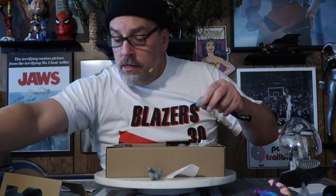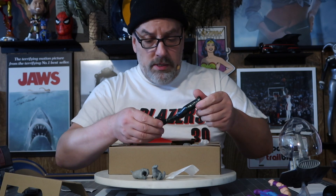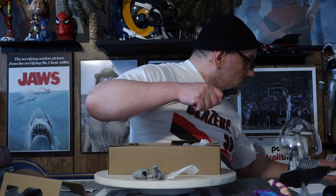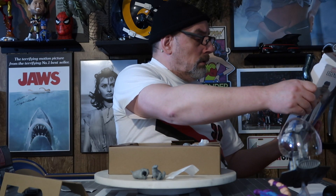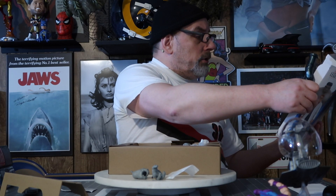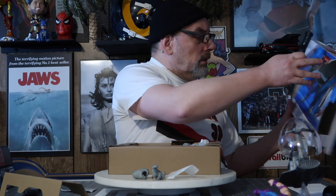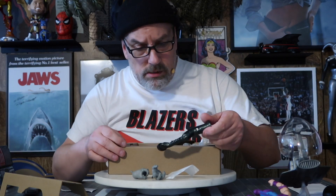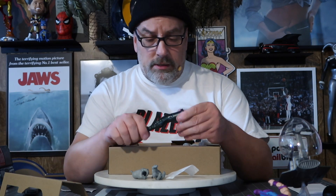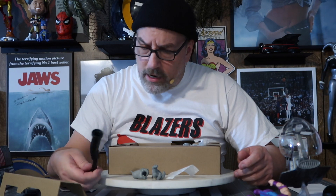Here's a couple fists — two hands, not fists. What is this? Is this a Build-A-Figure? It's like a club or something he's going to beat somebody with. I claim total ignorance, I don't know.